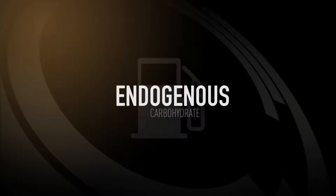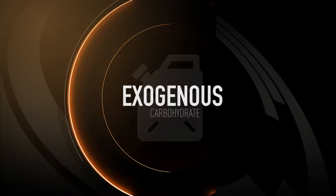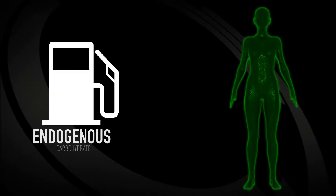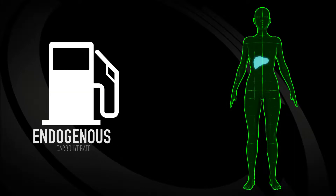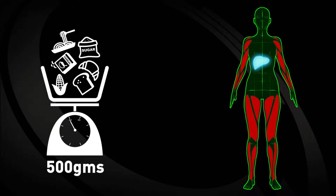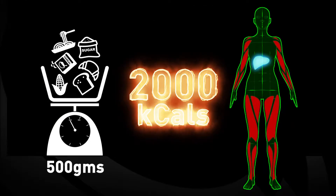In order to understand the importance of fueling, firstly you need to know the difference between endogenous and exogenous carbohydrate. Endogenous carbohydrate refers to carbohydrates stored in the liver and muscles as glycogen. The human body can only store a maximum of 500 grams or 2,000 calories of endogenous carbohydrate.